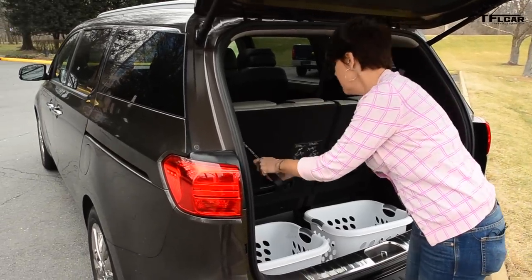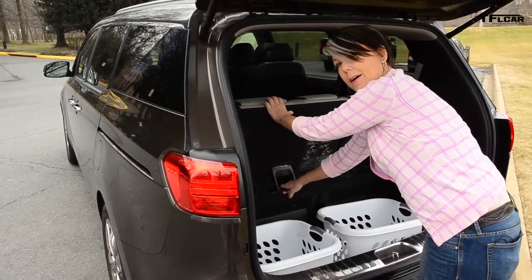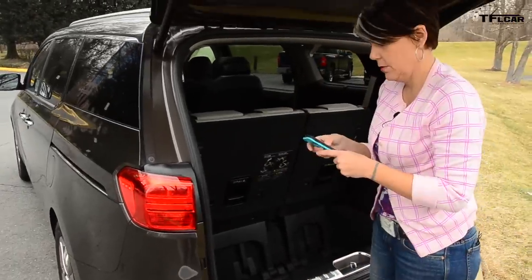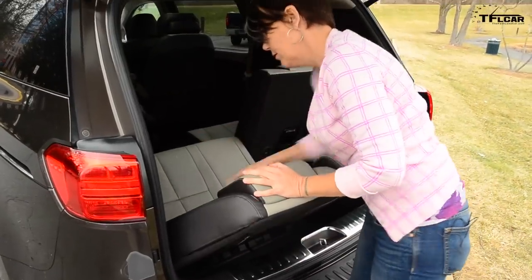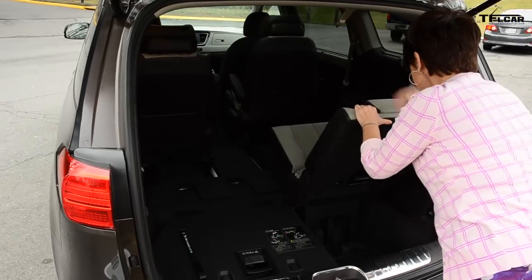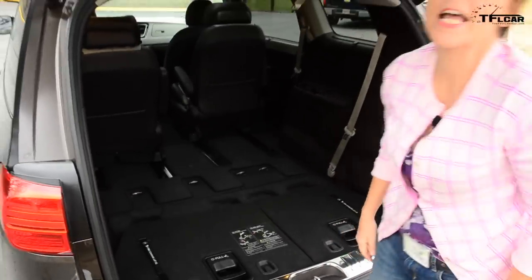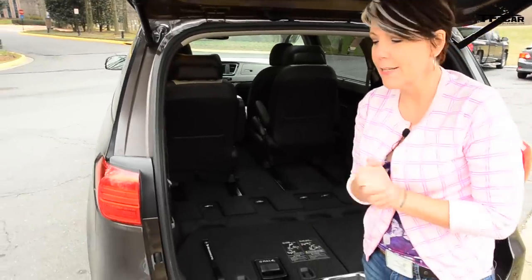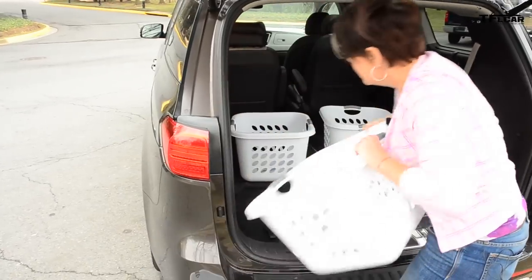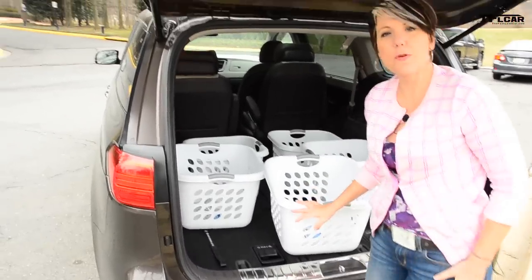I can fold these guys down pretty easily — pull this, bring this back, pull this, push that forward, bring that whole thing. It was slightly complicated but doable. With the seats folded down I get 178 cubic feet of space, so I'll give it a laundry basket rating for that. I might not even have enough laundry baskets — one, two, three, four, five. Easily. And if I move those seats up I could probably get six.